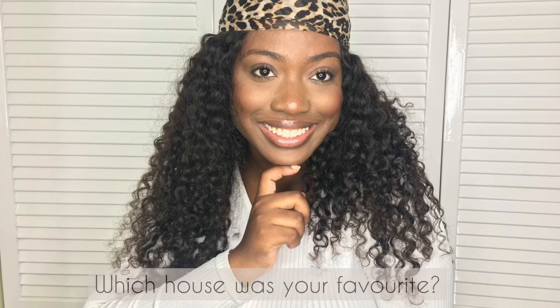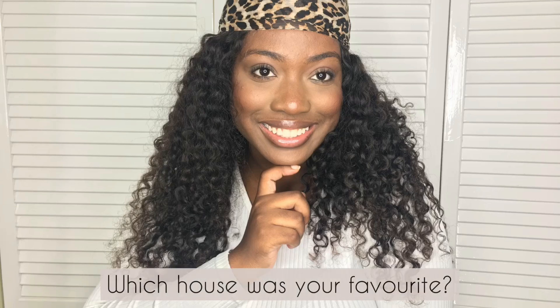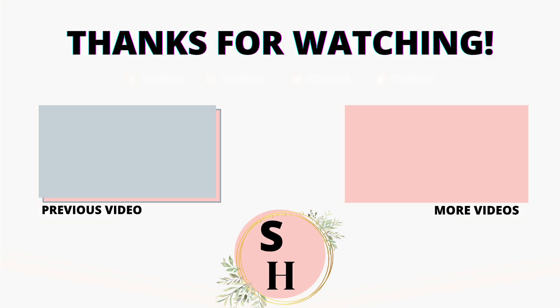All right, so that's it for today's video. Don't forget to like this video, subscribe, and hit that notification bell. Tell me which house was your favorite in the comment section below. I love hearing from you guys, and of course I appreciate the support so much. Thanks for watching guys, and I'll see you in my next video. Bye.